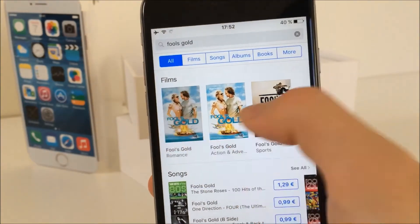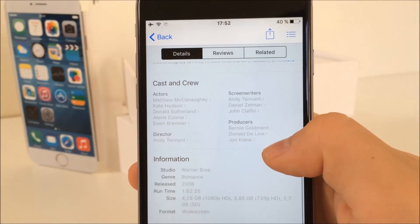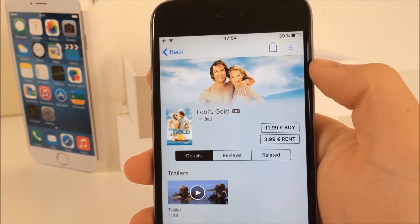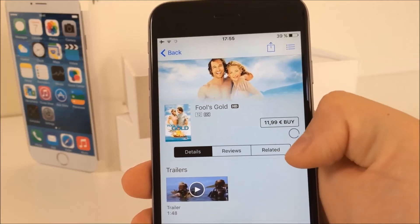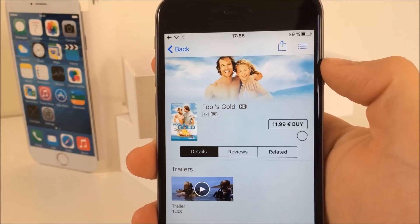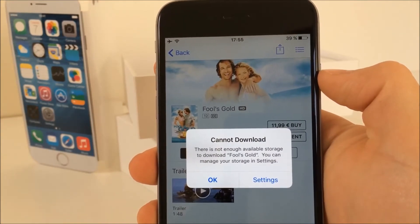I will search for Fool's Gold for example. If you scroll down a little bit, you can see that it has 4.2GB, so it's enough for me. Now when you're sure that the movie is larger than the amount of storage you have available, click on Rent. You don't have to worry because you won't pay anything — your iPhone just tries to download the movie and because it's a very large size, it won't happen, so you won't be charged for it.